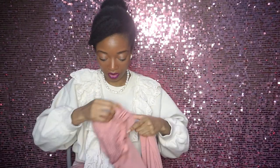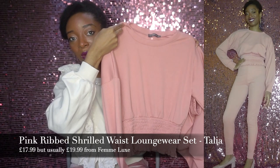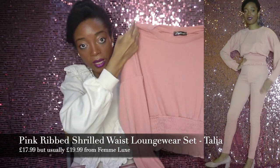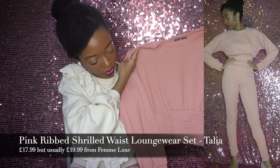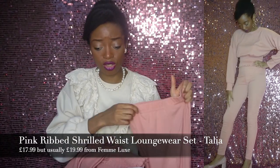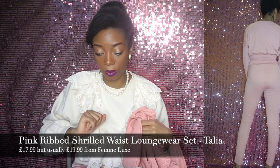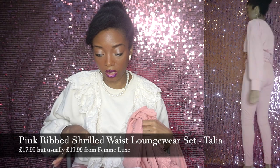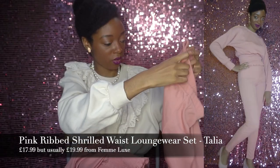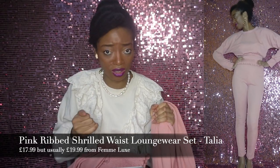This is the loungewear set that I got from them — so, so cute. This is the top here. It's so adorable. It's got this ruching detail that just snatches you in at the waist. It is so flattering. When I bought it, it was $17.99 because I think they were doing a deal on their website, but it's usually $19.99. And then we've got the matching trousers here, and there's something about the fabric that just kind of cinches everything in.